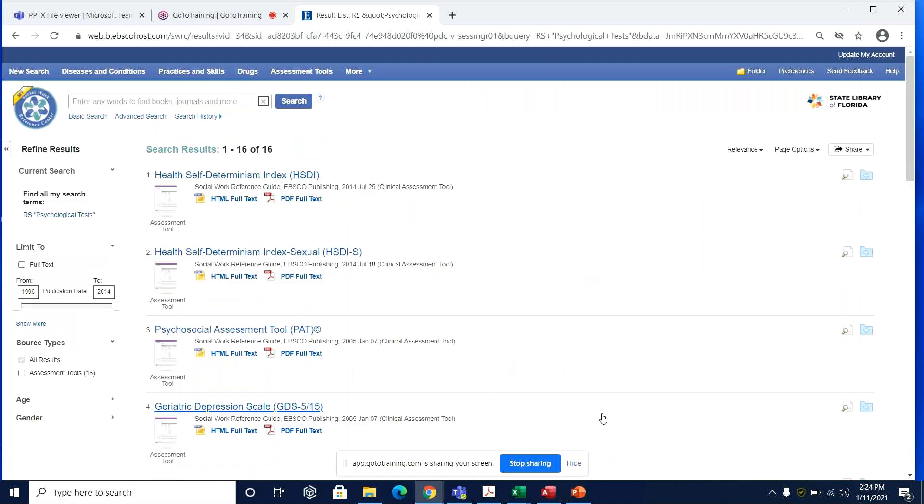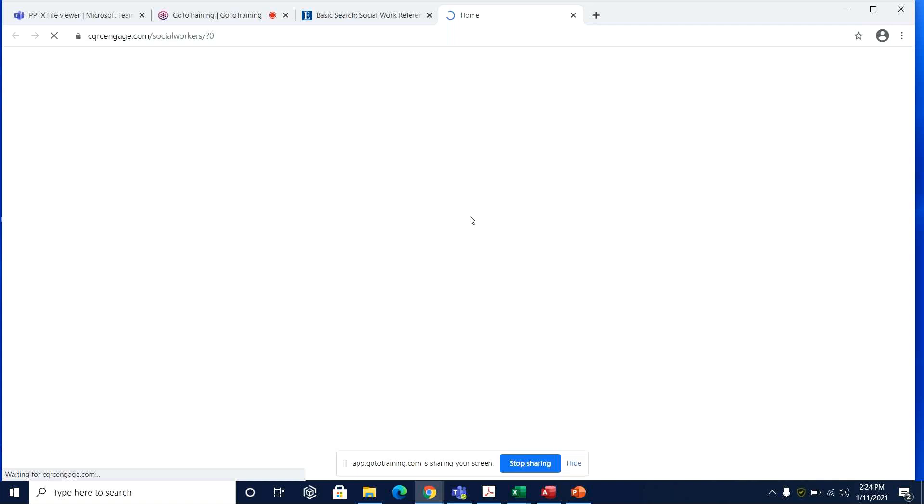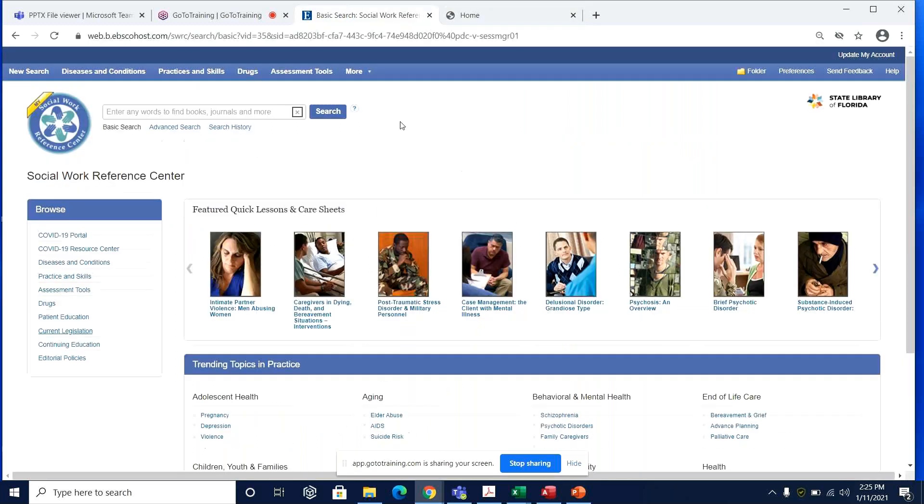Let's check out legislative information in Social Work Reference Center. We'll return to the landing page and select 'current legislation' on the left-hand side. The link to current legislation simply takes you directly to the website of the National Association of Social Workers, which tracks legislative developments impacting social workers and their clients. Now let's get into the continuing education modules available within Social Work Reference Center.